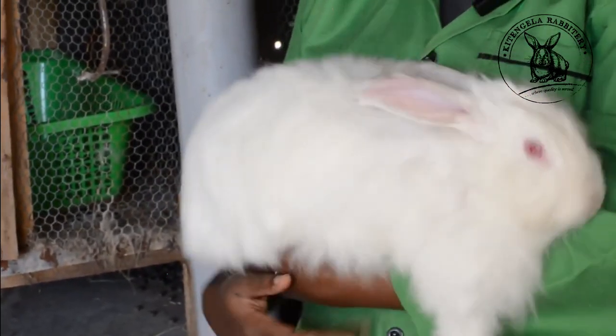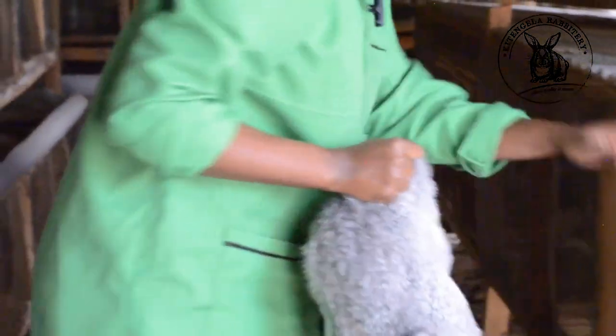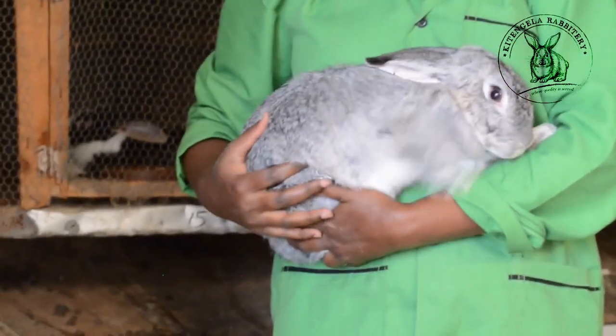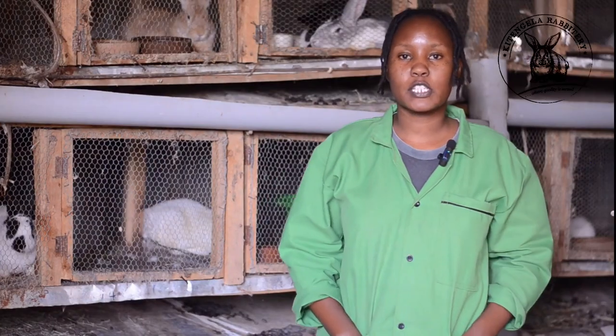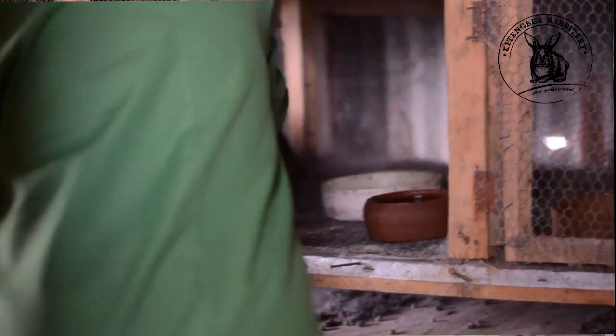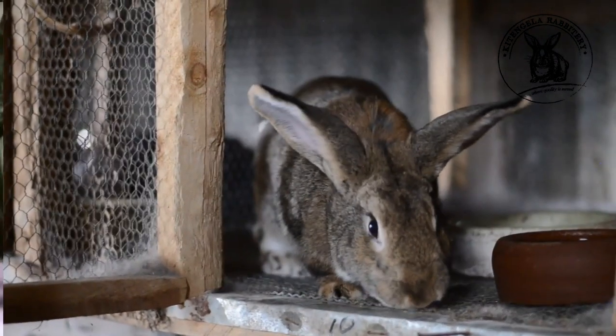People buy Angora rabbits to keep in their houses. The next breed is the Chinchilla. The Chinchilla has similar characteristics to the New Zealand and California, but they are usually perfect mothers. They tend to attain up to 6 to 7 kilograms when mature because they have a high meat-to-bone ratio. We also have the Flemish Giant rabbit. They usually have a high bone-to-meat ratio. The Flemish Giant also tends to gain up to 6 to 7 kilograms when mature, and they are the best breed for the kitchen as well.